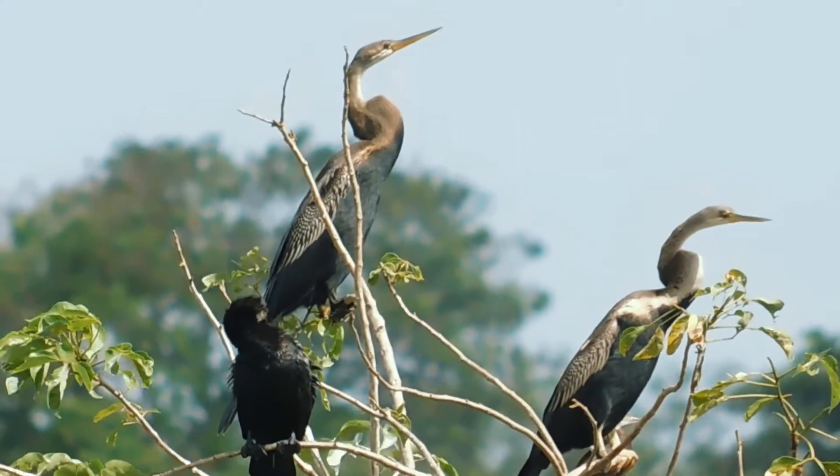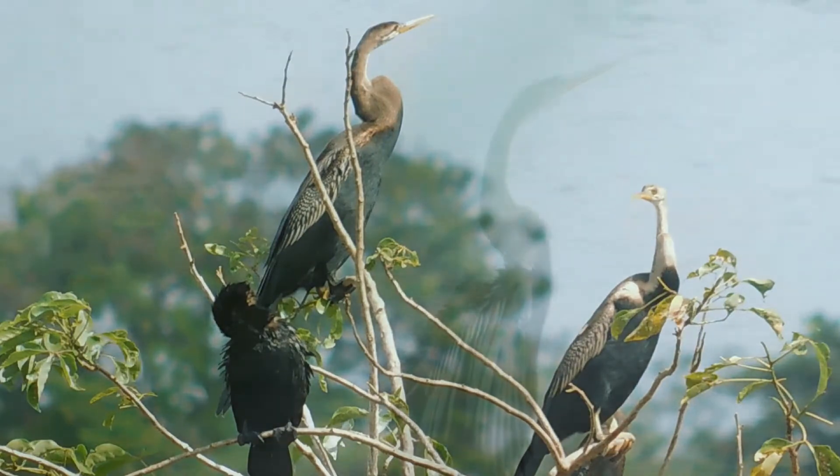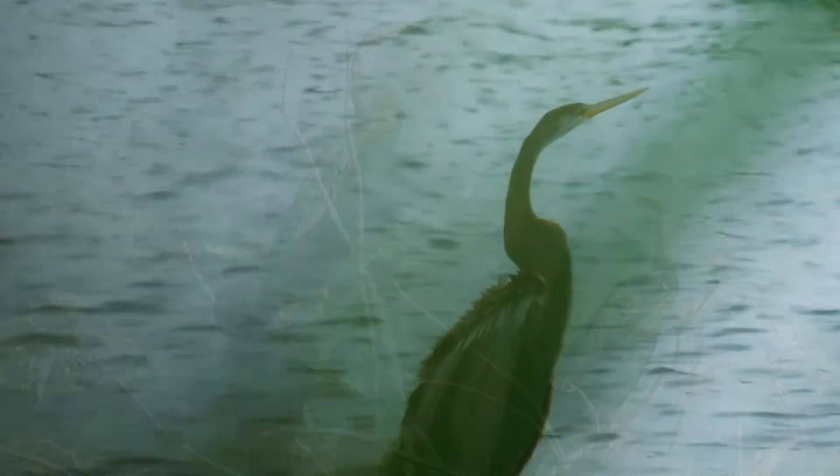After the female laying the eggs, they are incubated and protected by both parents. The eggs last about 25 to 30 days to fledge.